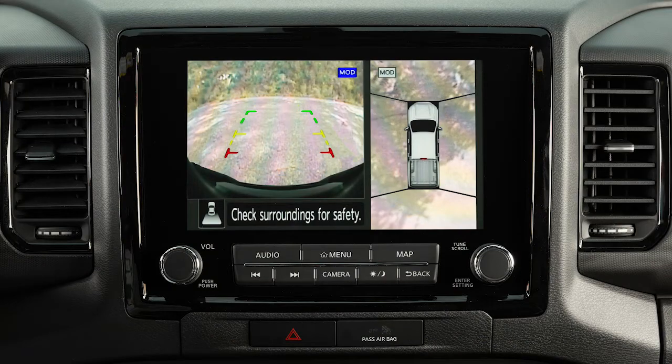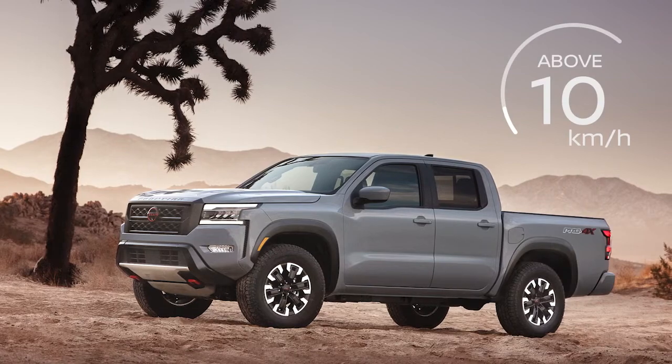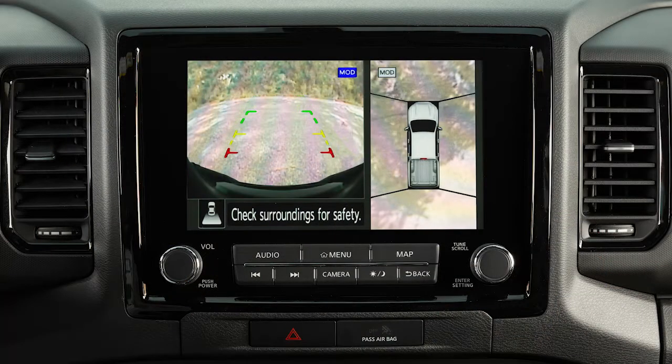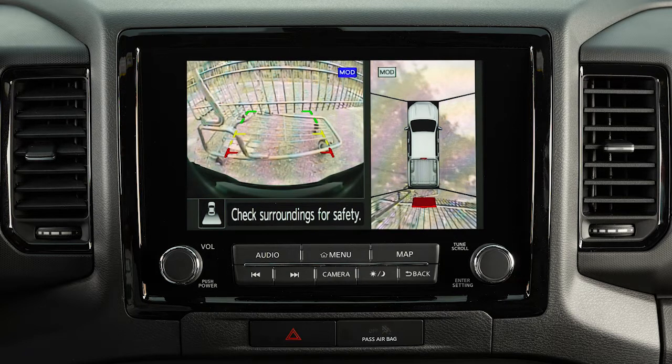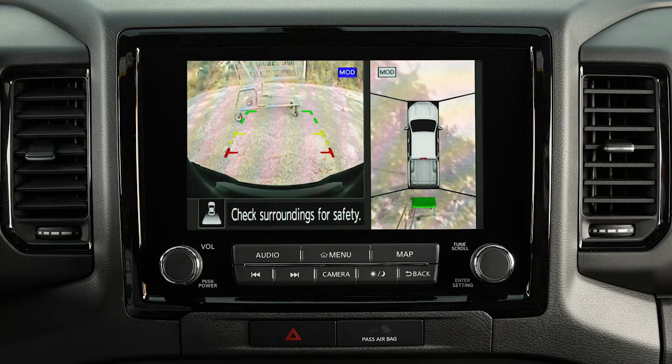Certain view combinations are displayed in a split-screen format. The camera display will not be shown when the vehicle speed is above approximately 10 kilometers per hour. The front and rear views display the approximate distance between an object and your vehicle with colored lines. The red line designates an object is approximately 0.5 meters away. The yellow line designates an object is approximately 1 meter away. The first green line designates an object is approximately 2 meters away, and if so equipped, the second green line designates an object is approximately 3 meters away.